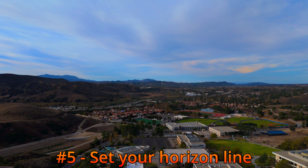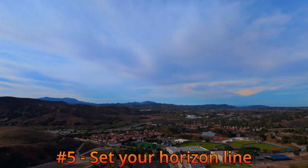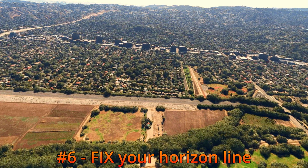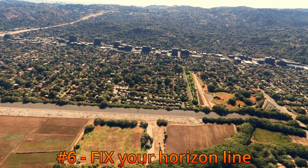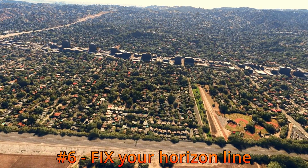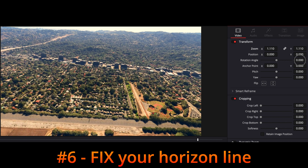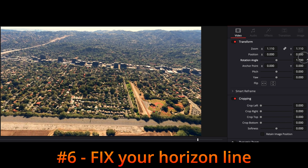By default, your gimbal will center the horizon. A more pleasing composition can be achieved by placing the horizon in the upper third line or lower third line of the frame. When you get home and look at your footage, make sure your horizon line is level. If it's not, zoom the shot slightly and then rotate the clip to straighten it in your video editor.